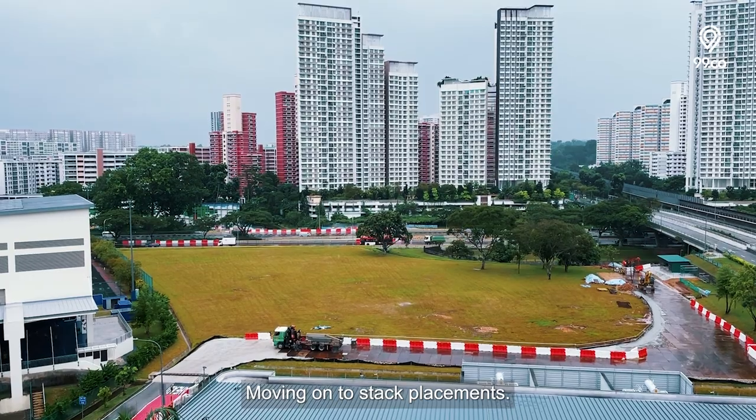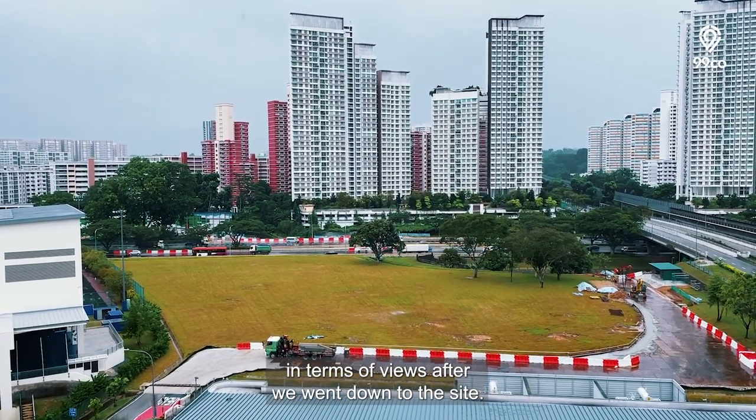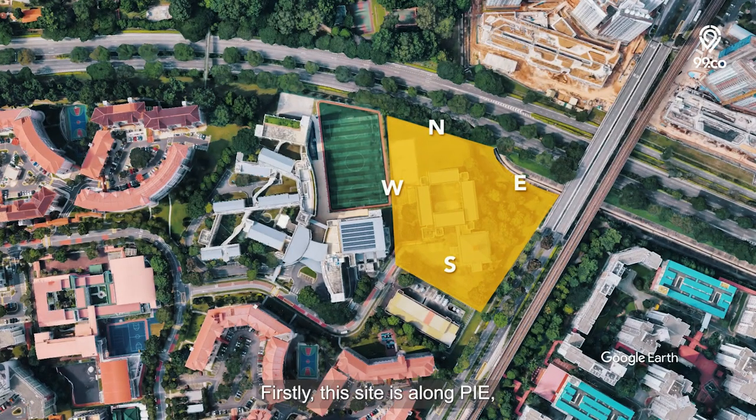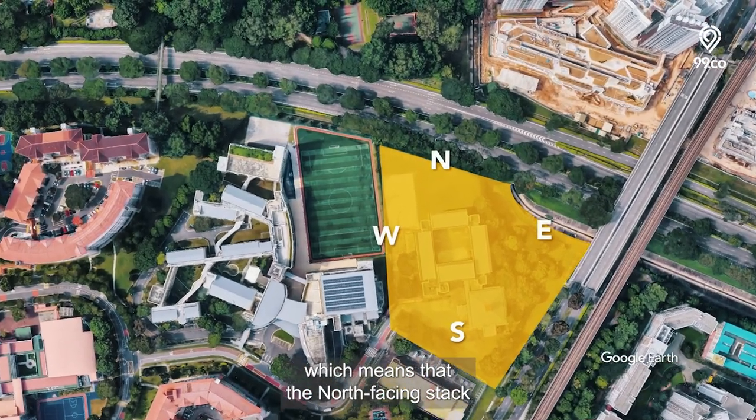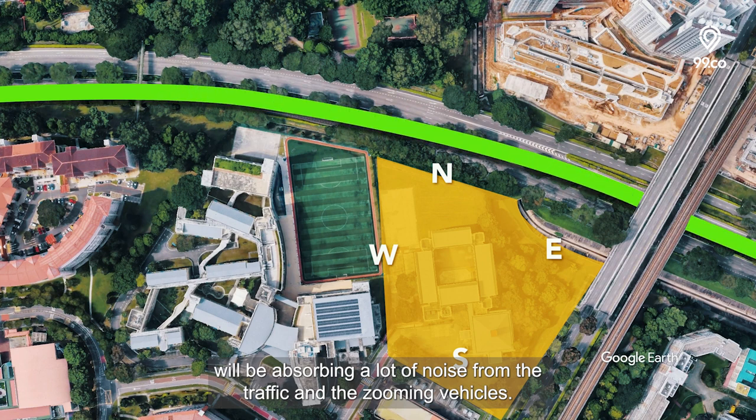Moving on to stack placement, this project isn't exactly the best in terms of views after we've been down and seen the site. Firstly, this site is along the PIE, which means that the north-facing stack will be absorbing a lot of noise from the traffic and the zooming vehicles.